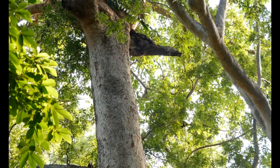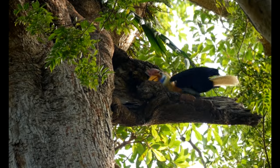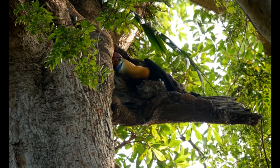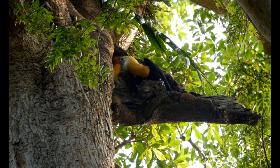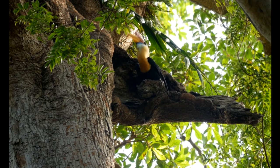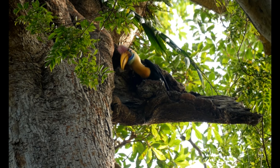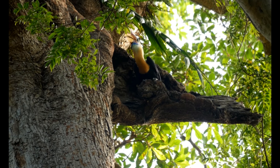These hornbills have an incubation time of about 35 to 40 days, and to protect herself and her only valuable egg during the long incubation time, hornbills developed a unique technique to seal themselves in their nest hole, which the females do with their own feces, sticking and patching it around the nest hole entrance.